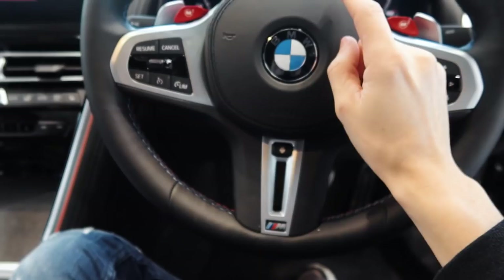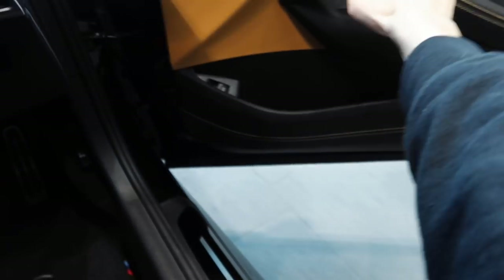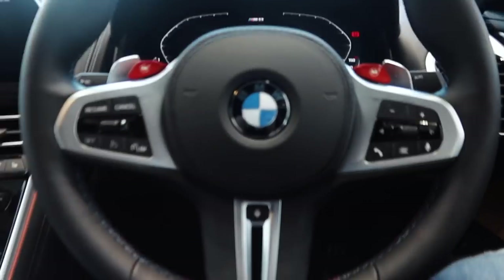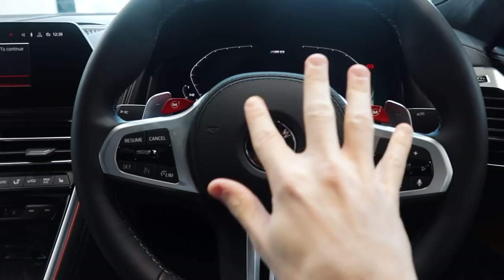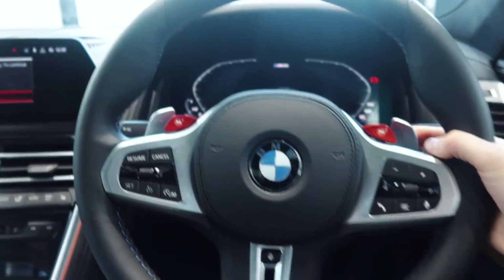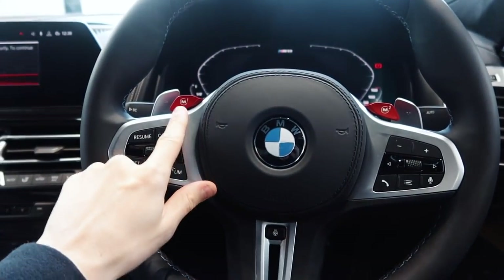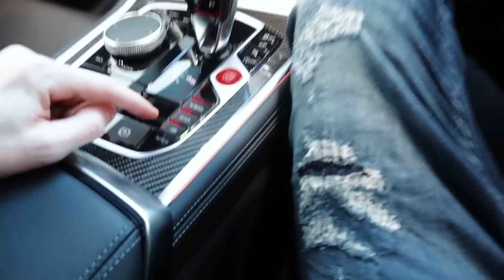Now, the heated steering wheel is standard, heated seats are standard, and you can also get as an option heated armrests on both sides — which does seem a little bit excessive. This steering wheel has very interesting buttons — two in particular — but it's also got panels with an incredible sense of quality. These two buttons are M1 and M2, and effectively they're shortcuts to setups that you configure yourself.